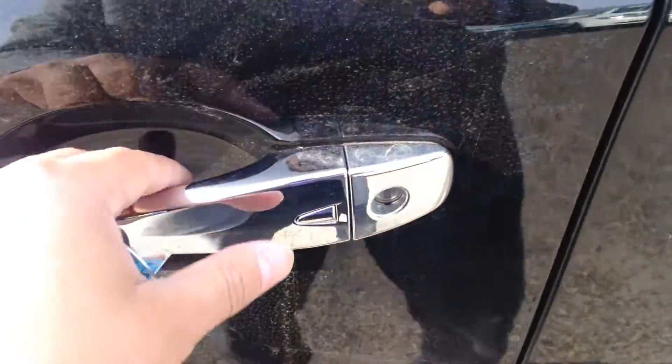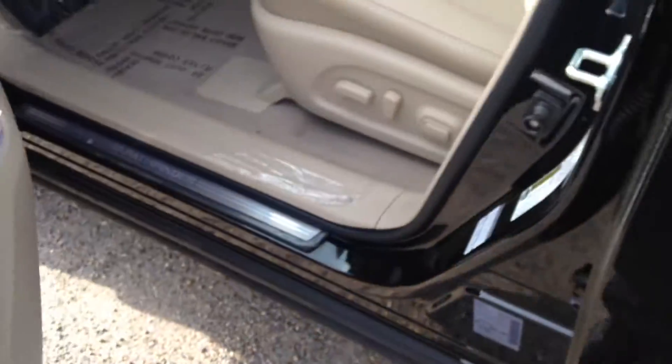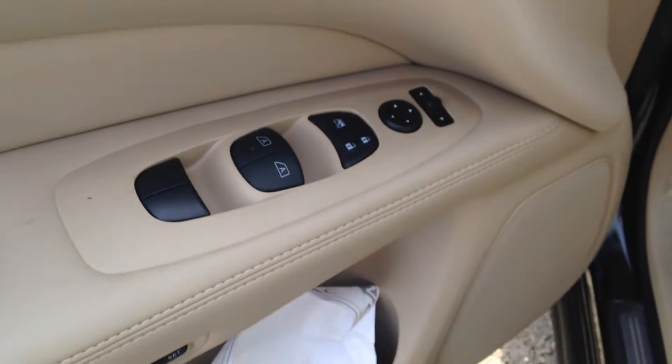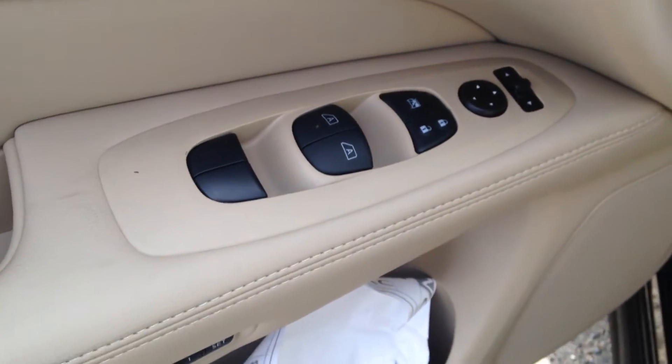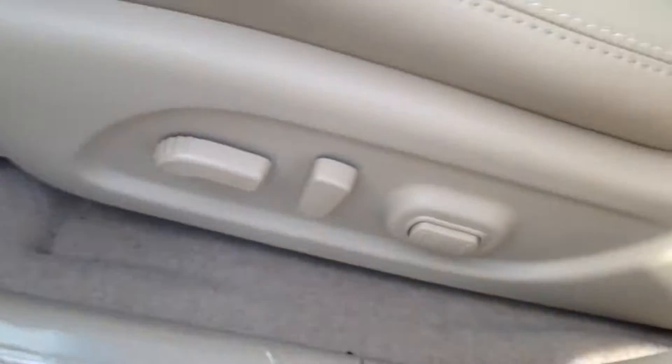This does have the intelligent key system, so push a button and lock and unlock all your doors. You do get your power windows, power mirrors, power locks as you would expect. It also has memory seating, power seating, and power lumbar support.